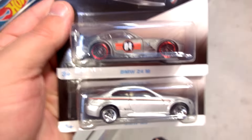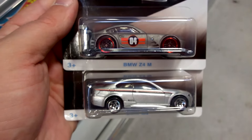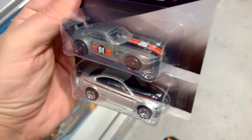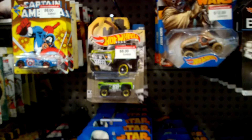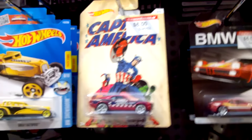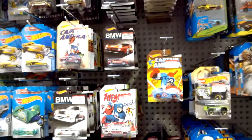So that's the BMW series and the Walmart pickup truck series, and Avengers Captain America and Superman Batman. Really cool find on a Friday morning!